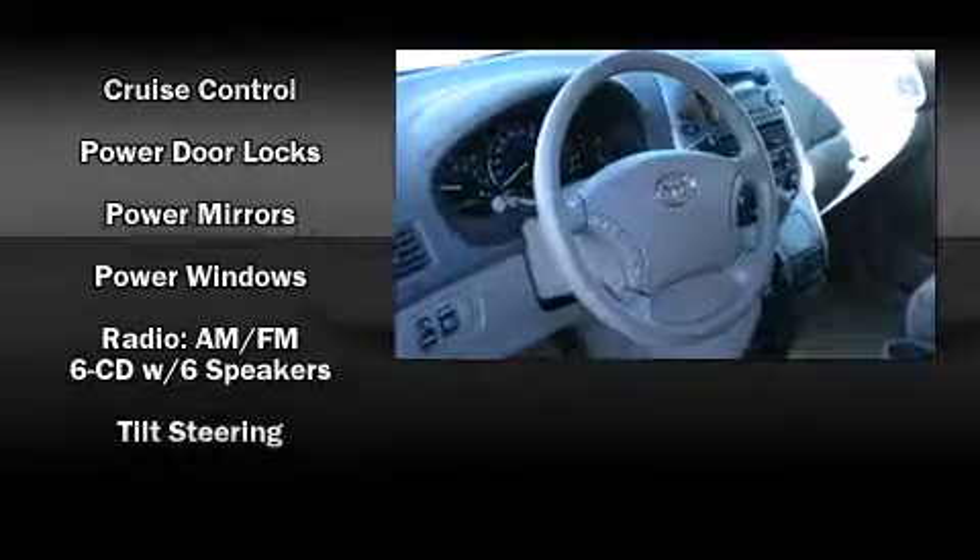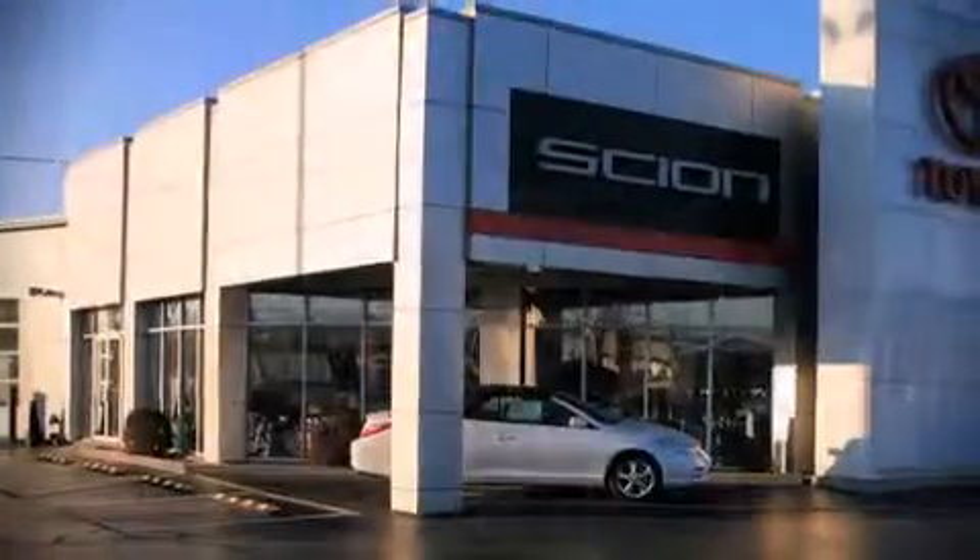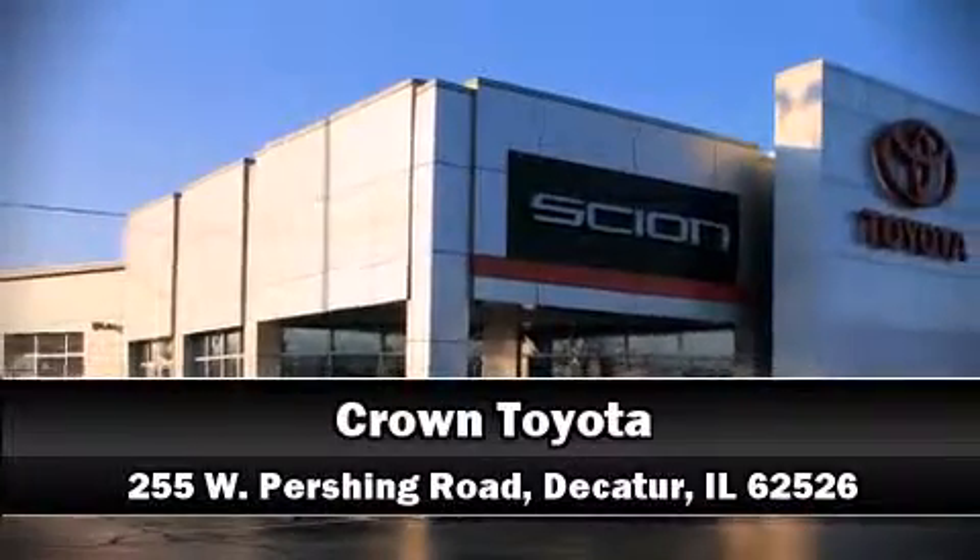A Carfax history report provides peace of mind by detailing information related to past owners and service records. Our sales reps are knowledgeable and professional — please don't hesitate to give us a call.